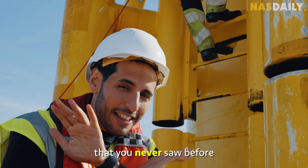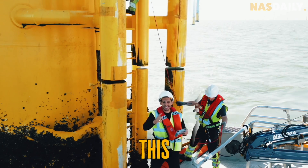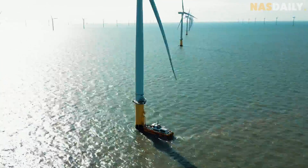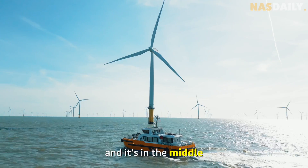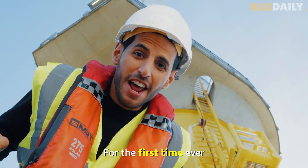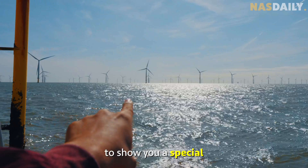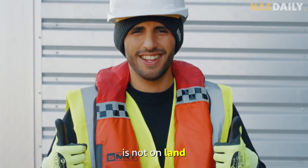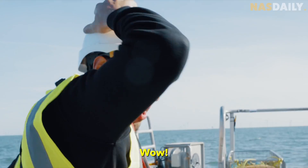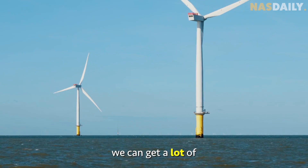I am in a place you've never seen before on social media — this is a wind farm, one of the largest in the world, and it's in the middle of the ocean. I came all the way to the UK to show you this special wind farm because this one is not on land, it's in the ocean.